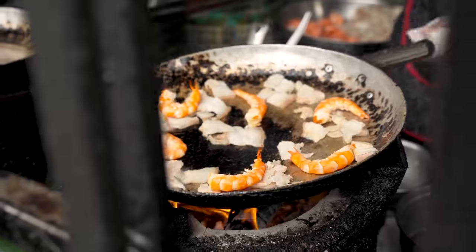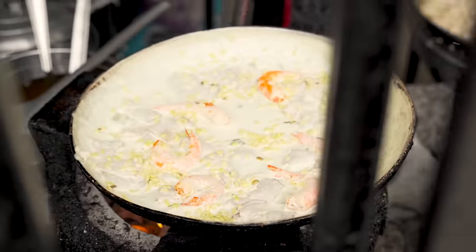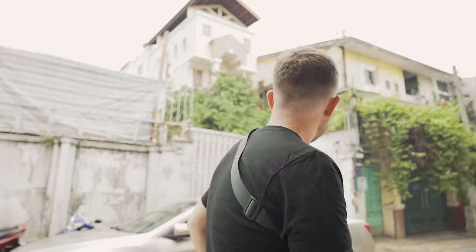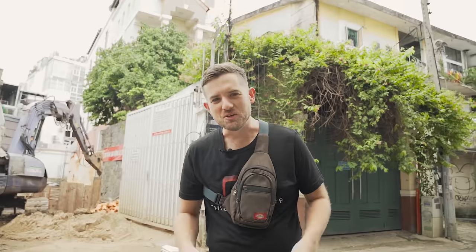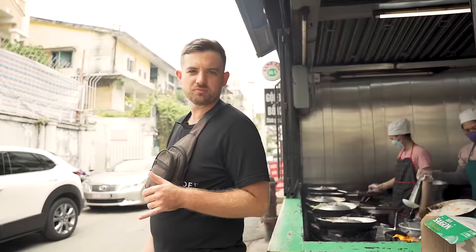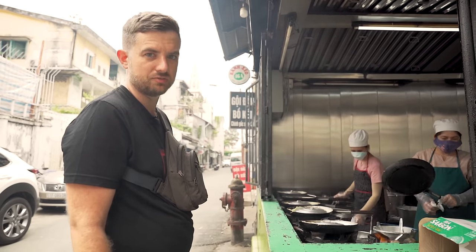Peeled shrimp, fatty pork belly sizzling in the hot pan. The creamy batter with coconut milk, topped with mung beans, onions, and bean sprouts. Put the lid on and move on to the next one. You'll see tons of foreigners here — Koreans, Americans — and locals as well. It's not a tourist trap; it's legit good food. This is deep in an alleyway, not a tiny one but a big alleyway, right in District 1, so it's pretty easy to find.